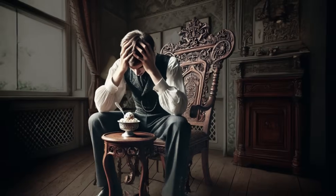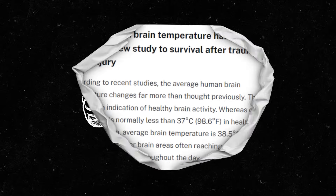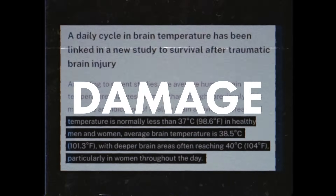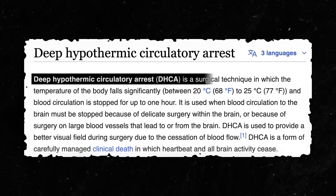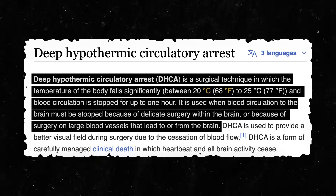In the case of brain freeze, the headache reaction keeps us from eating more ice cream, thus keeping the brain's temperature at a healthy state. The brain usually likes to stay in a resting range of 98.6 to 100.4 degrees, but it can get much colder without damage under supervision. Surgeons will often chill the brain down to 68 degrees to correct circulation and other brain issues with no lasting damage, but all under sedation.